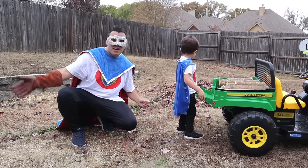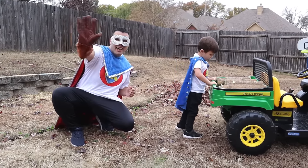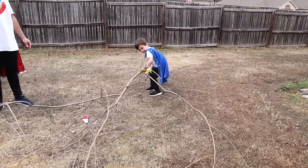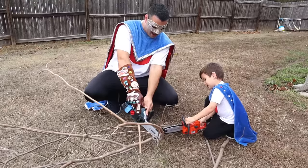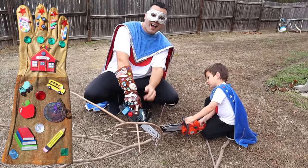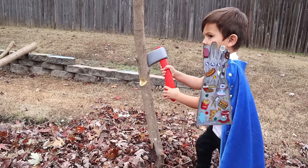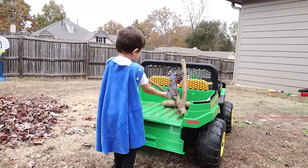Thanks for watching Supers! Bye! Subscribe! Bye! Powering up with Super Gloves! We're having adventures! It's Super Fun! Super Crew!